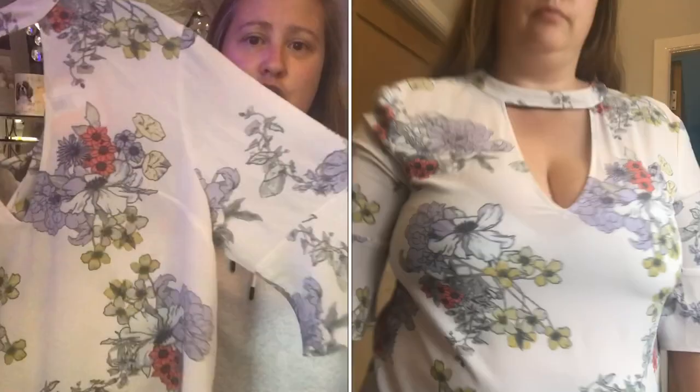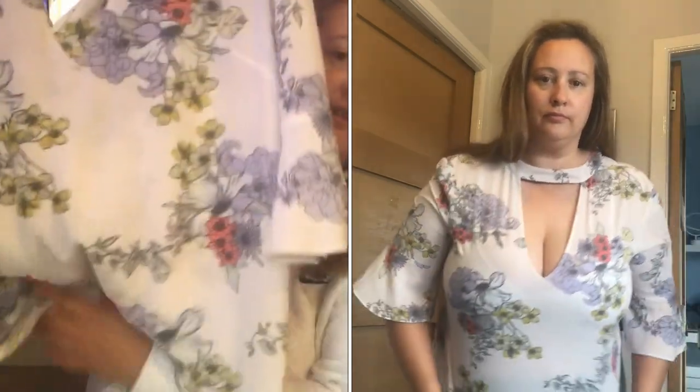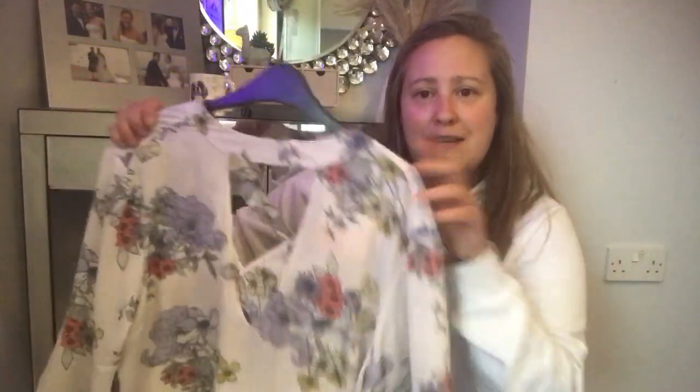I then picked up this blouse — I really liked the colour, the shape, the three-quarter length sleeves, the deep V, the pattern, the colours, and how it fastens at the back. Unfortunately I won't be keeping it as it's a little bit too small and I just feel too booby in it. I'm not the kind of person who likes wearing tops that show off their cleavage. It's from Miss Selfridge, size 16, and was £3.50 from Marie Curie. I'll just re-donate it and let somebody else enjoy it.